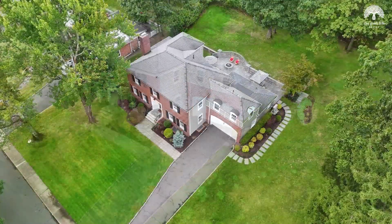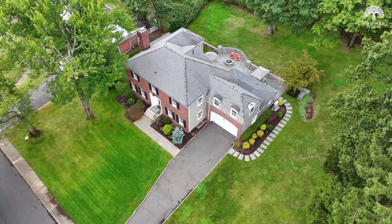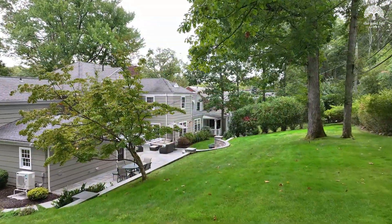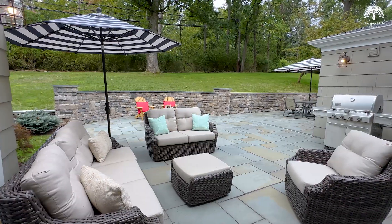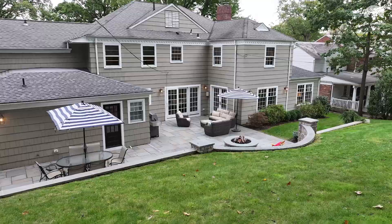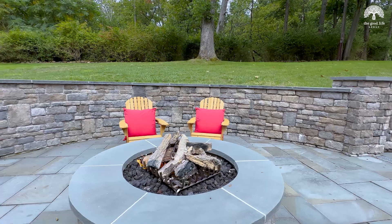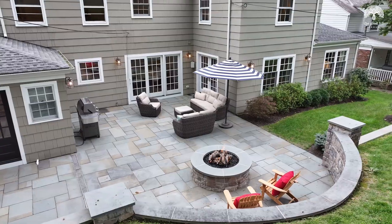This home sits on a professionally landscaped half-acre lot. One of my favorite spaces is the huge backyard. I love the bluestone patio with access from the family room, kitchen, and mudroom. Who wouldn't love to relax and entertain around this amazing custom gas fire pit?